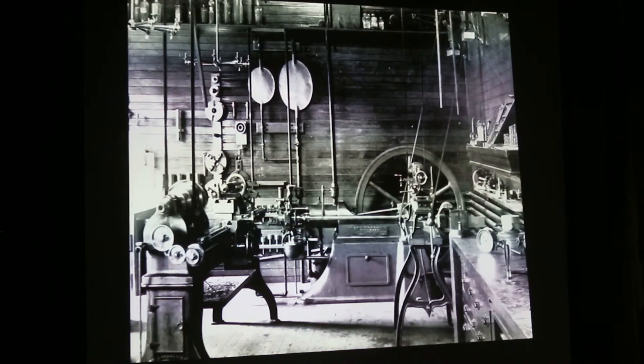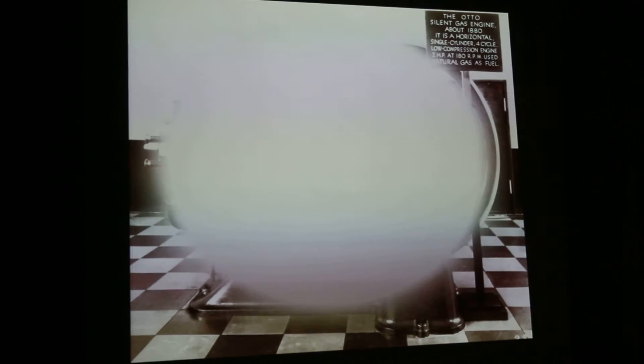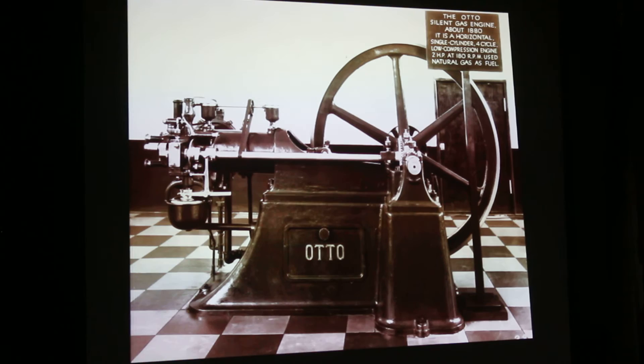I found it interesting because in this photograph it actually shows an installed engine from that era, which are very hard to find with American engines. You can see the gas bag for the ignition flame, the larger gas bag for the main incoming fuel, and just how they set it up — they pretty much just put it on the wood floor, belted it to the line shaft, and on their way they were. This is the exact same corner of the shop a couple years later when they took out the two horsepower and needed more power and put in a four horsepower Schleicher engine.